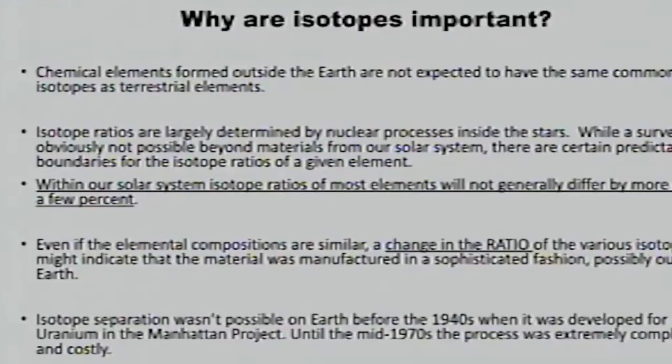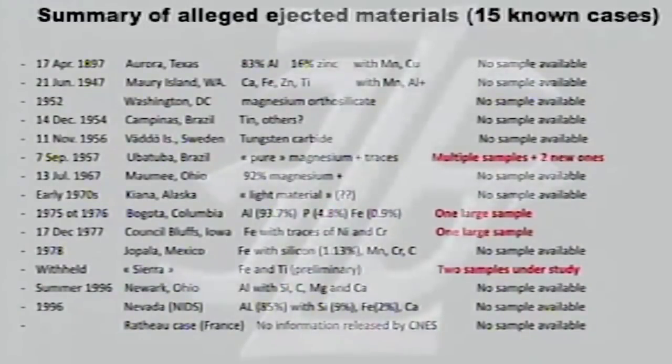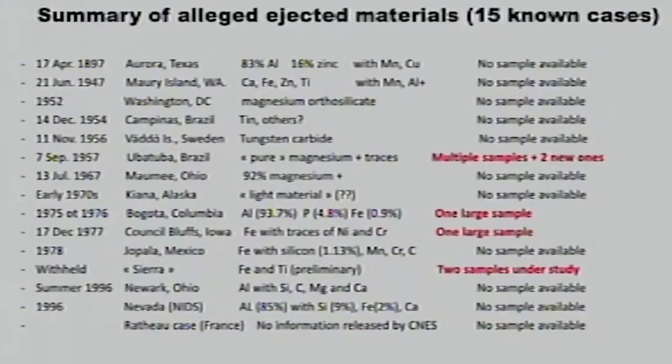So let me go on and tell you what we've collected so far. There are 15 cases that I've studied, some superficially, some to a great degree with several colleagues, that have to do with ejected material. That goes back to a case in 1897 in Aurora, Texas, where people described a device hitting a windmill and crashing, and allegedly there were pieces of that object that were found. Friends within MUFON did a study in the 70s and 80s and believed they found some of that material.